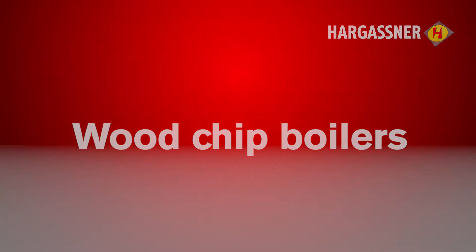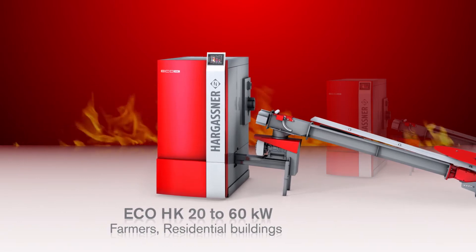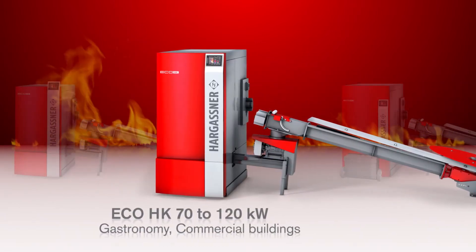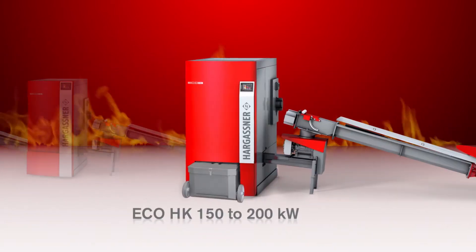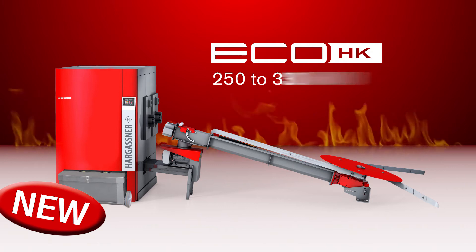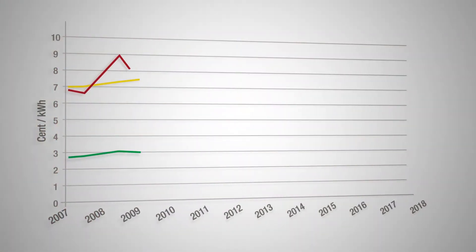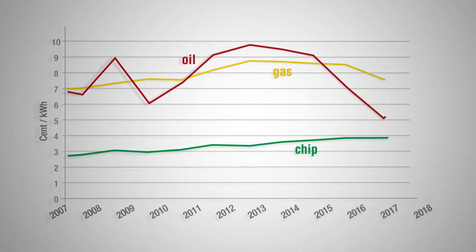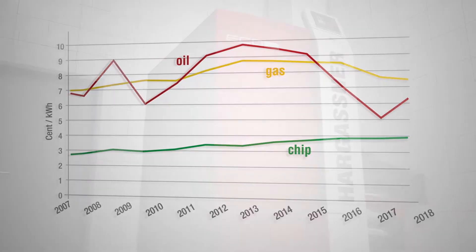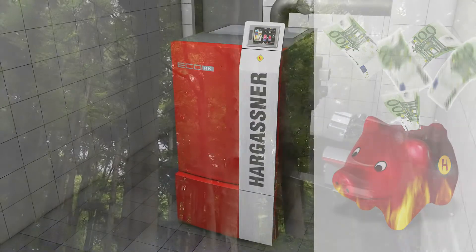Hargassner has created a wood chip boiler series which excels for its economy, efficiency and superior comfort. Whether it is a new build with the least heat demand or a retrofit with higher energy demand, the new Eco HK 250 to 330 kilowatt boiler can provide a total heat output in cascade of 2 megawatts. In comparison to ever increasing heating oil and gas prices, wood chip prices stay constant and cost efficient. With a Hargassner biomass boiler you are reducing your heating bill and ensuring a more environmentally friendly world for our children to live in.